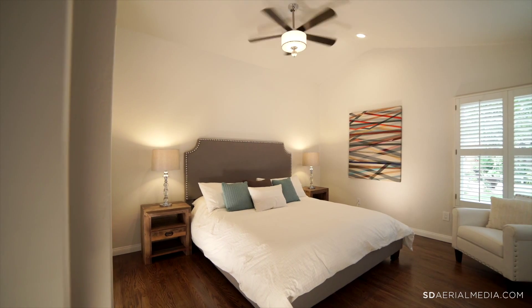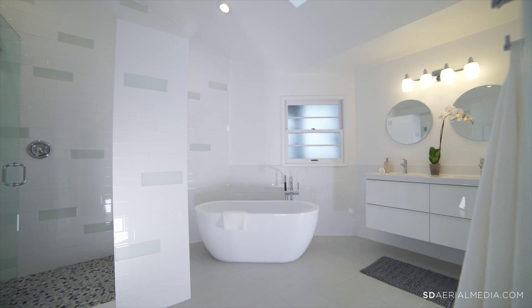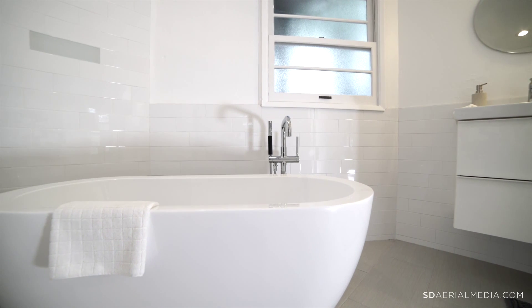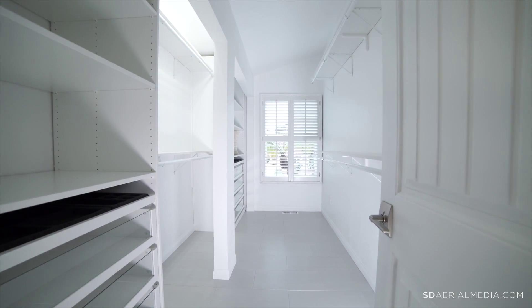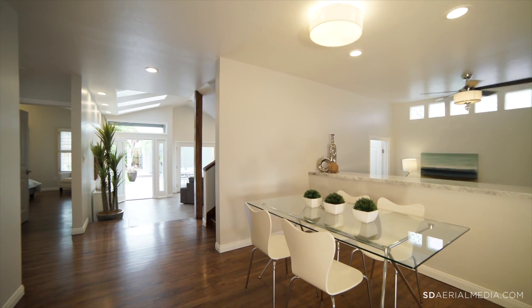We were really pleased with the downstairs master bedroom — it's a full master suite on the ground floor. Plus, if someone wanted to make a master suite upstairs, they could have the best of both worlds. This lends itself to guests, in-law quarters, or having the option for a master either upstairs or downstairs.